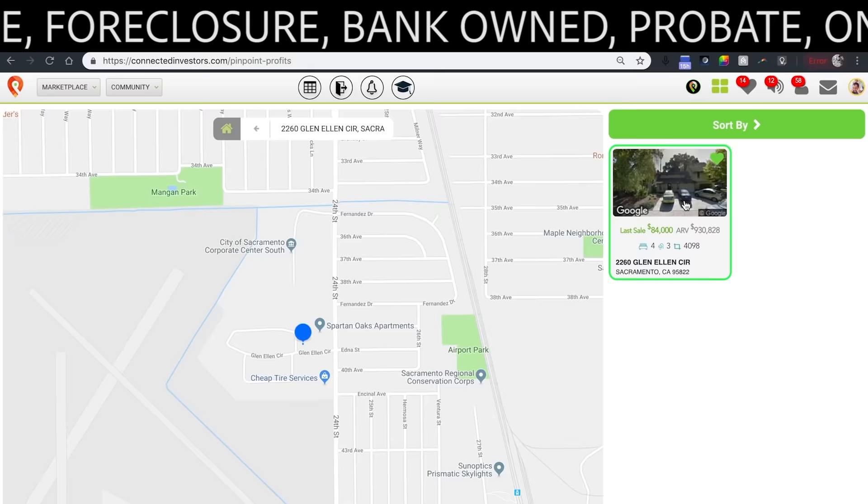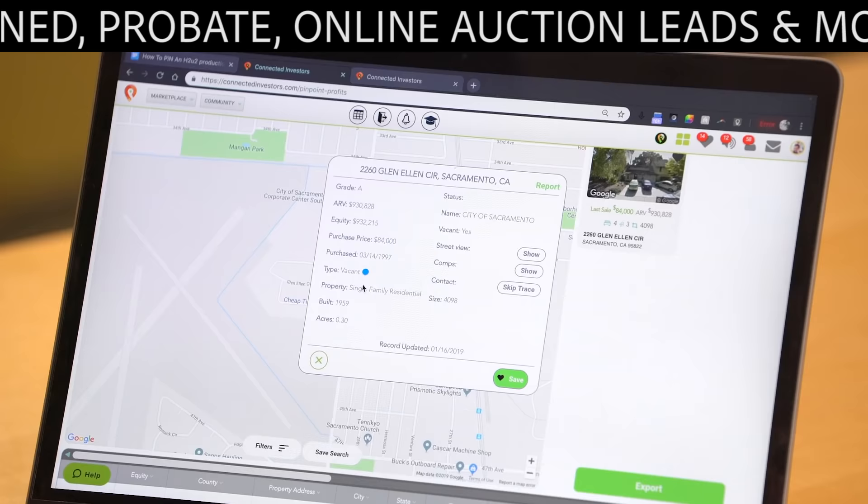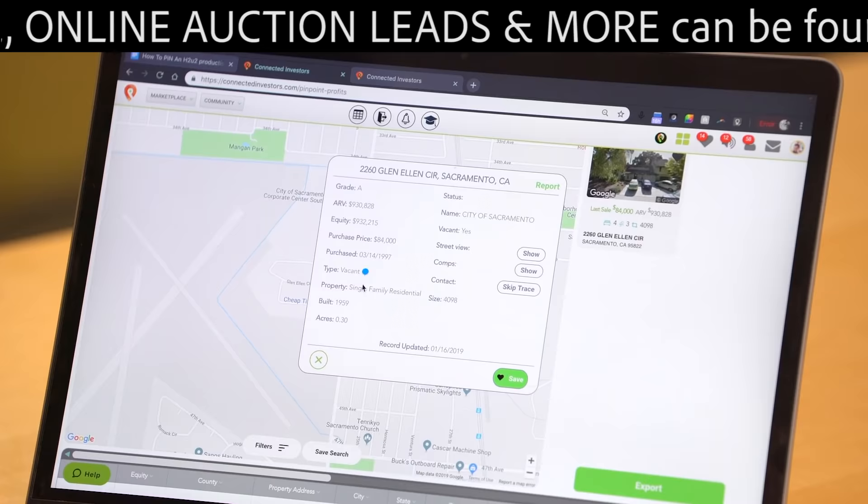2260 Glen Circle — over $850,000 in equity, and it's vacant as of last week and looks to be in fine shape. This is a keeper and worth contacting.